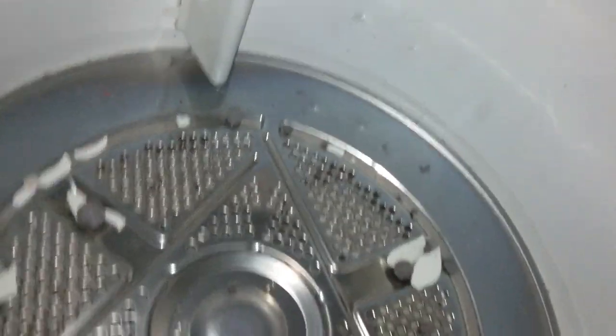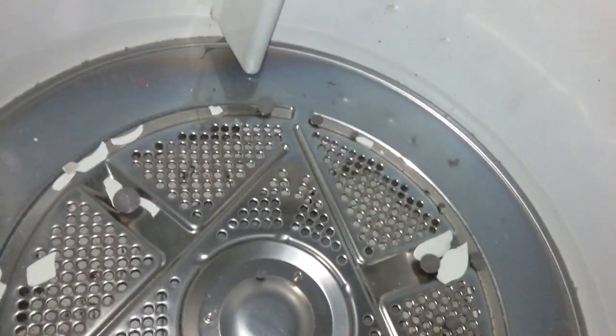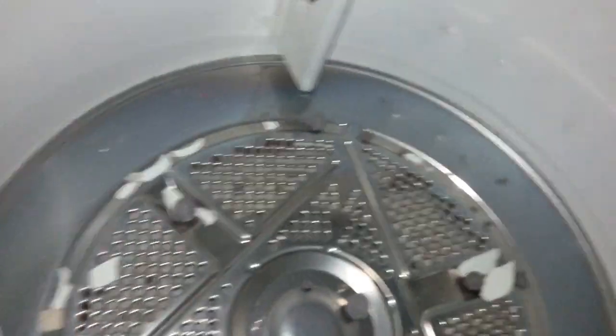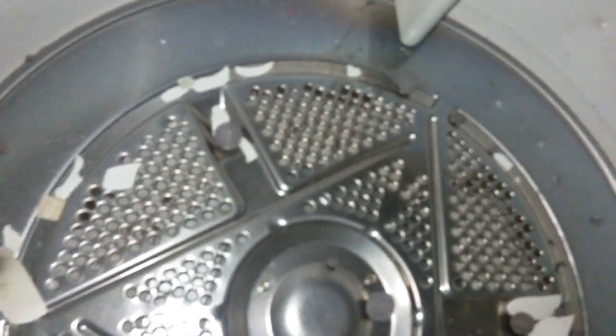Maybe they're not rocks — maybe they put some sort of... wow, I think they're lint balls! That's crazy, you see it? What the heck, that's crazy. Every hole has a lint ball in it. There's no way they put them in there from the factory, right? Like, that literally just happened over time. That's pretty crazy.